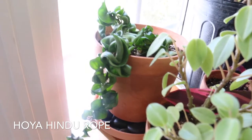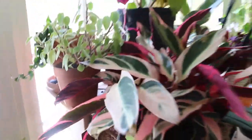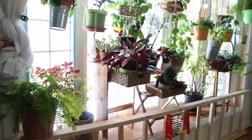I saved the best one for last — it's called Hindu rope Hoya. I cannot wait for her to grow big and beautiful like Rapunzel. There you go guys, that's the tour of my window garden. Stay tuned for more — thank you!